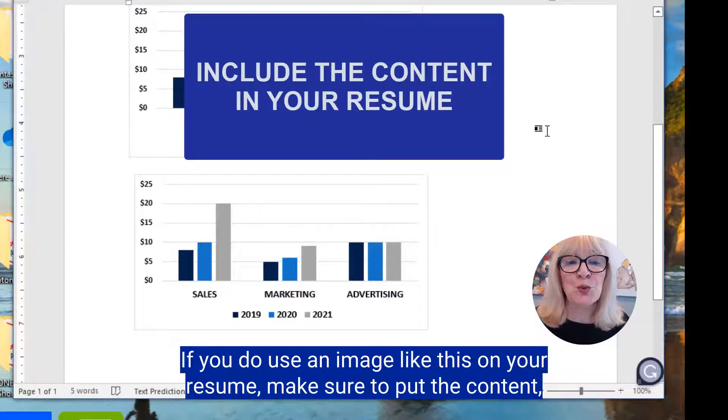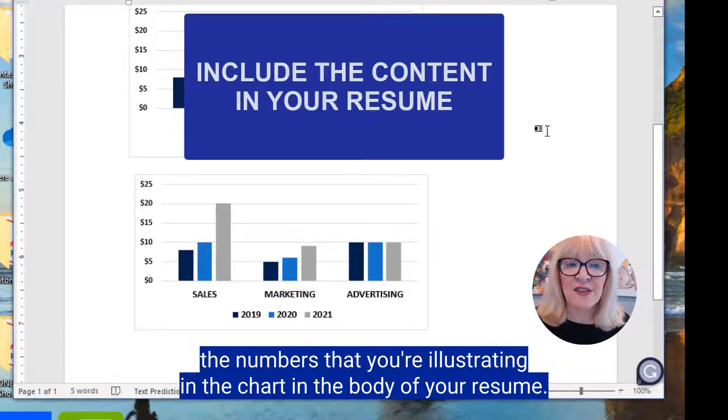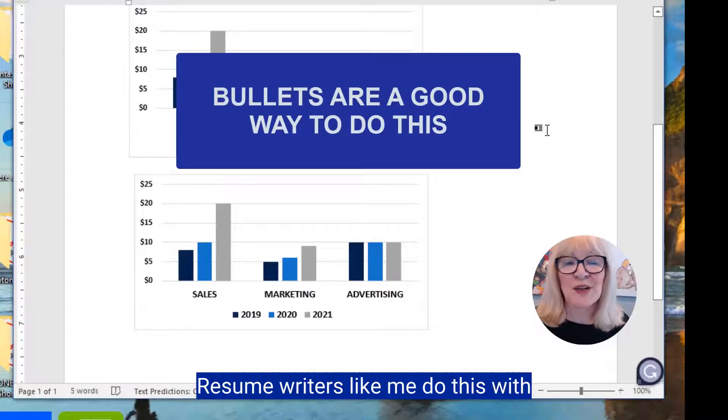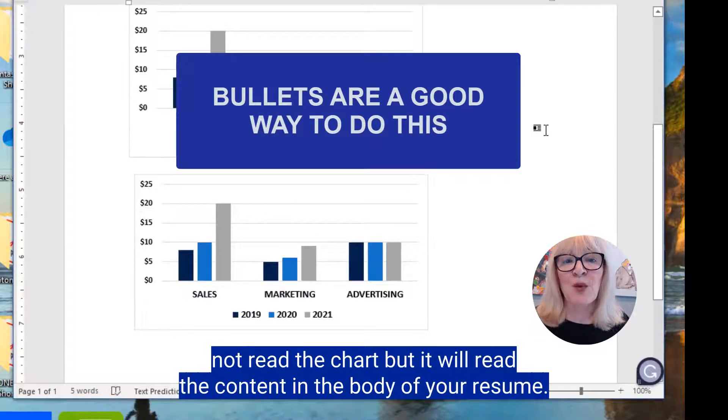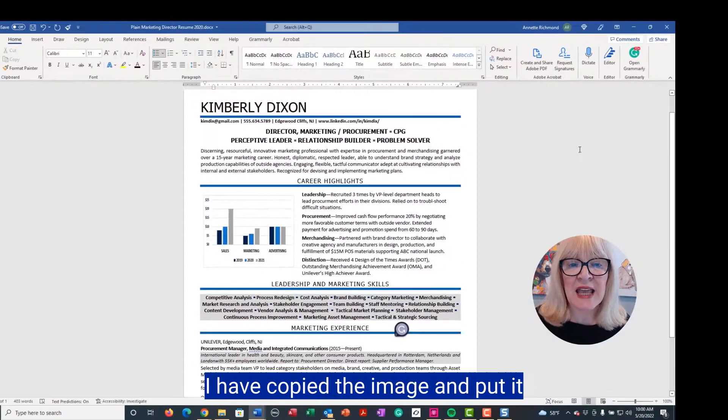If you use an image like this on your resume, make sure to put the content — the numbers you're illustrating in the chart — in the body of your resume. Resume writers like me do this with a bullet or two with all of the numbers, because the ATS will not read the chart, but it will read the content in the body of your resume.